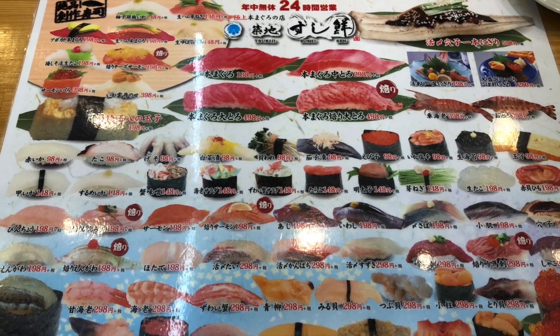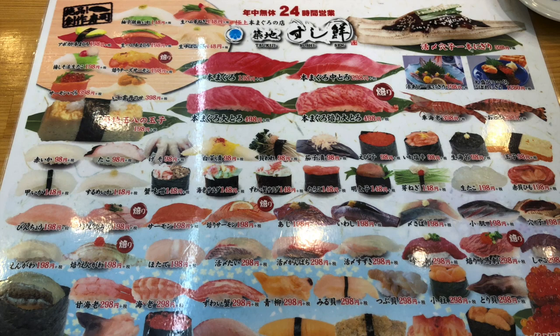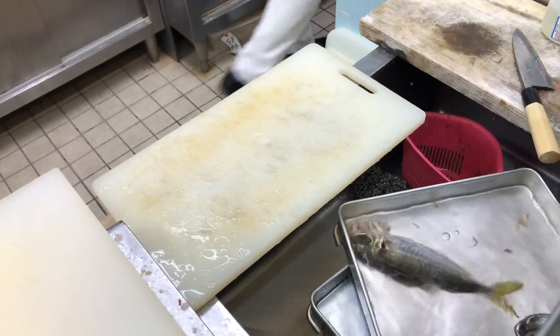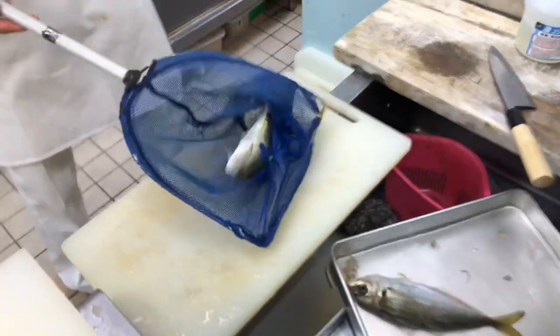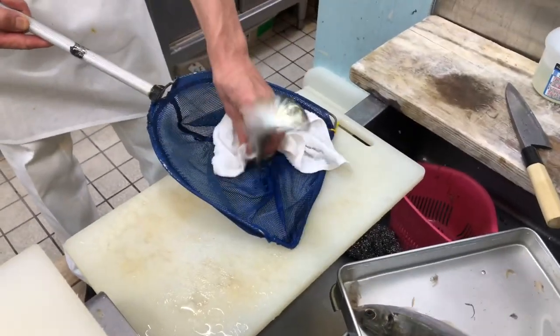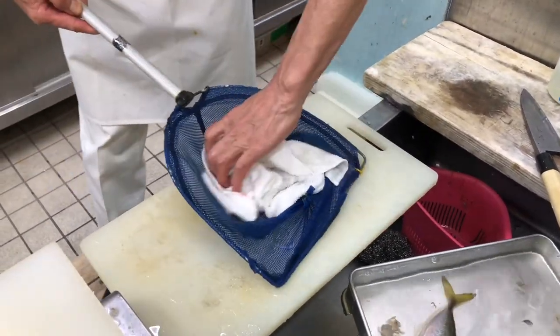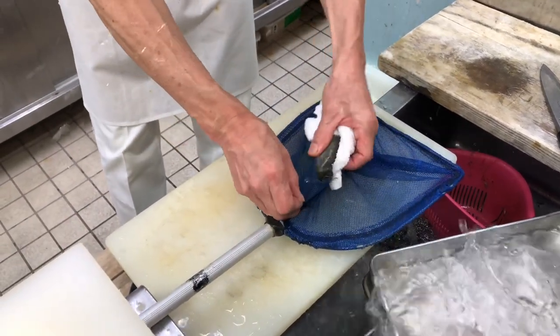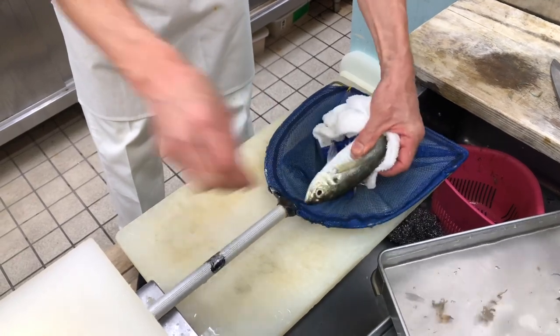The combination of seasoned rice and other ingredients creates a unique and delicious flavor profile. Types of sushi: nigiri sushi consists of a small mound of rice topped with a slice of raw or cooked seafood, such as tuna, salmon, shrimp, or eel. It is often served with a dab of wasabi and a small strip of seaweed to hold the ingredients together.